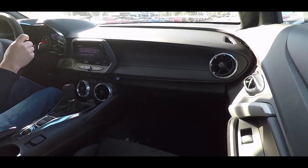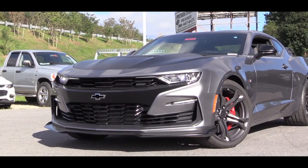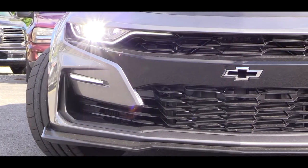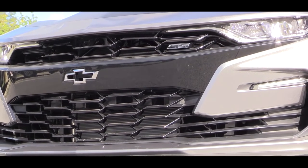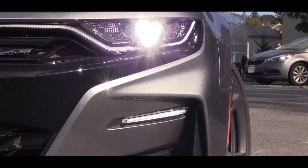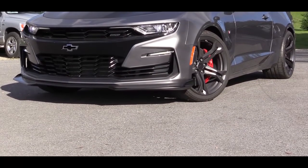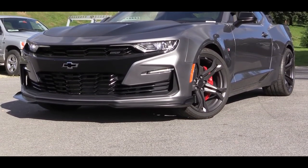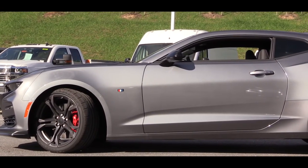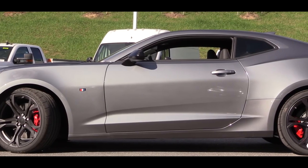Starting with the most obvious new addition for 2019: the Camaro got a facelift this year. You'll find a new front fascia along with a new front grille with SS badging, plus redesigned LED dual-element headlights on the sides. There are also a few new colors for 2019 including Satin Steel Gray Metallic — which is what you're looking at right now — Shadow Gray Metallic, and Riverside Blue Metallic.